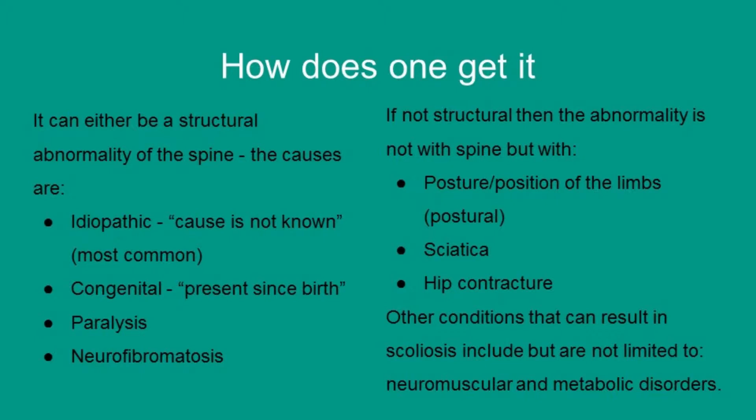Or it is congenital, meaning it has been present since birth. Or it's because of paralysis or neurofibromatosis. If not structural, then the abnormality is not with the spine, but with either the posture or position of the limbs, sciatica, or a hip contracture. Other conditions that can result in scoliosis include, but are not limited to, neuromuscular and metabolic disorders.